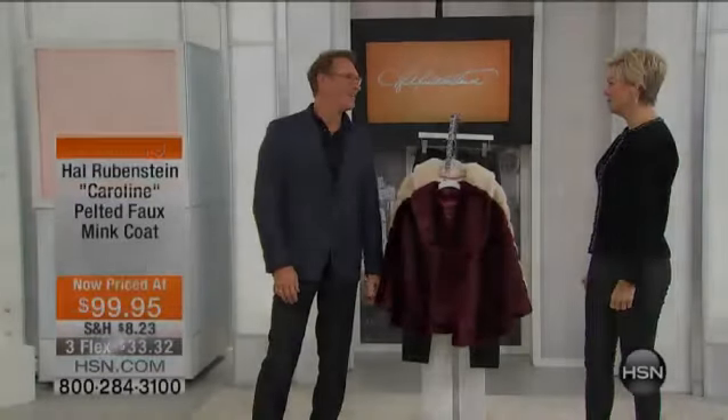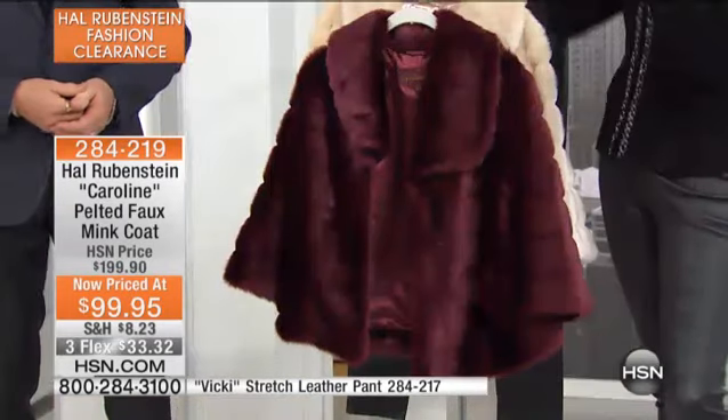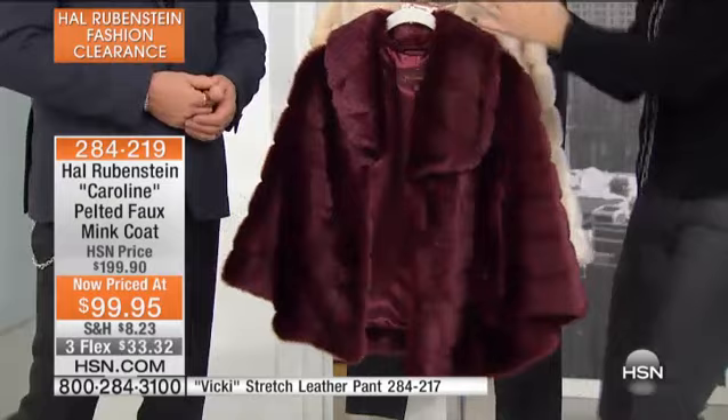I love a good sale — it's just who I am. I'm Callie, and this is Hal Rubenstein. We've got just a few more moments — only 20 minutes left with Hal. It's our last clearance show with Hal of this entire event, and look what we've saved for you.